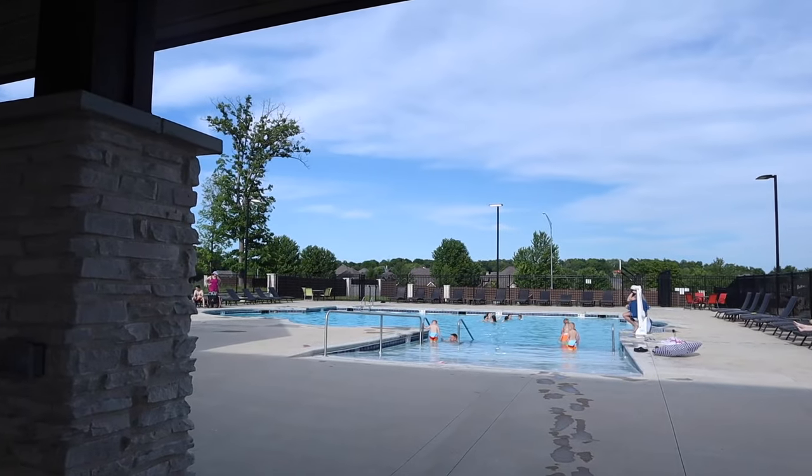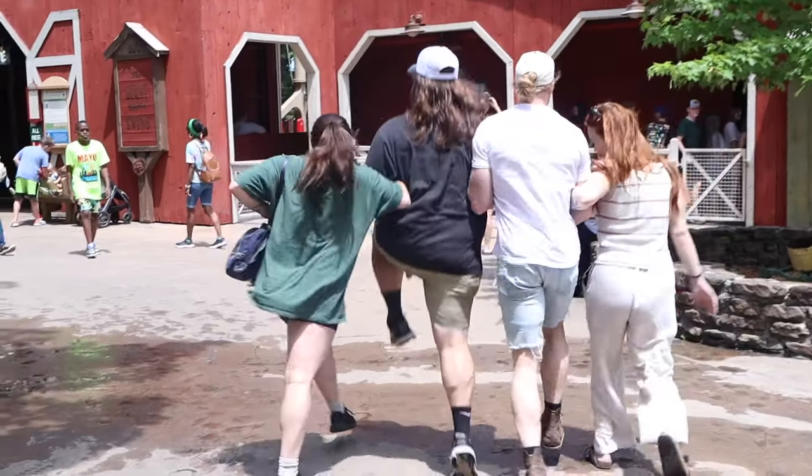Hey guys, we're gonna go milk some cows. Good morning siblings. Today is the first Silver Dollar City day of the season, of the year. I haven't gone yet and I have season passes and it's like May and I'm so excited. It's gonna be nice out. It's been raining all week and today it's finally gonna be nice, but I'm running super late to go pick up Logan, so let's go.